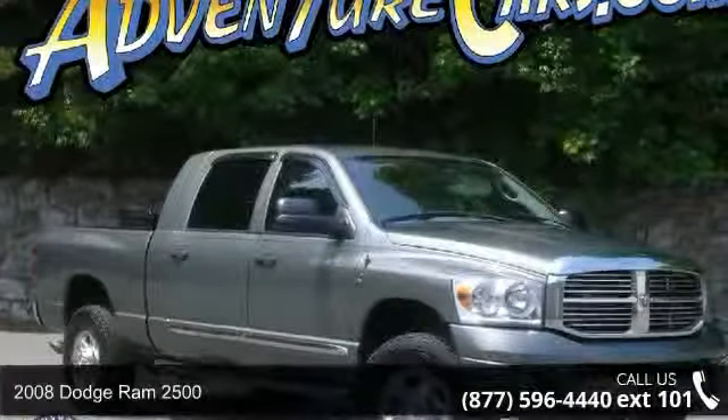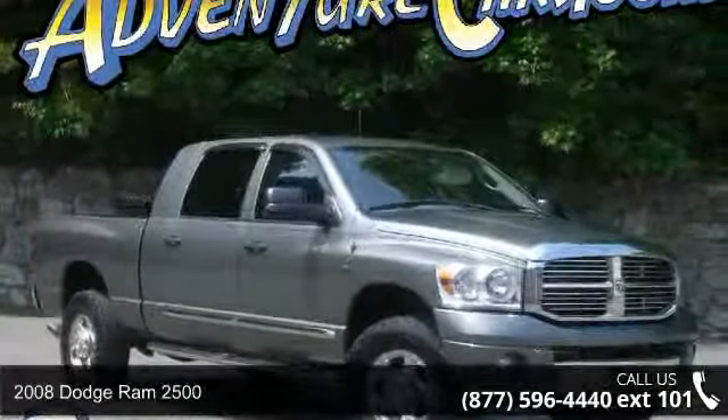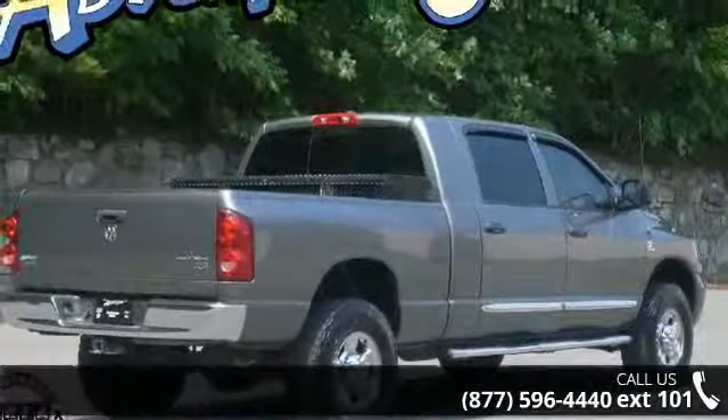Presenting the 2008 Dodge Ram 2500. If you are looking for a first-rate auto, this one could be yours today.